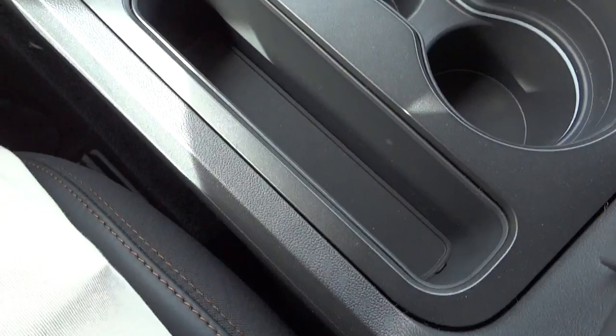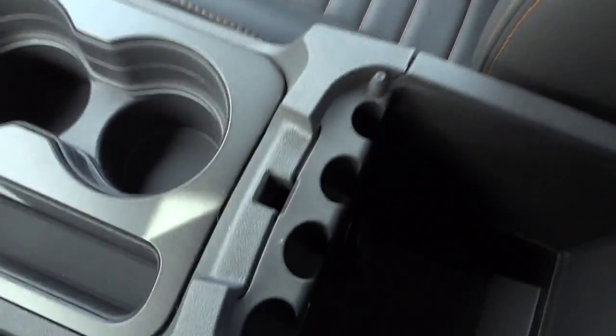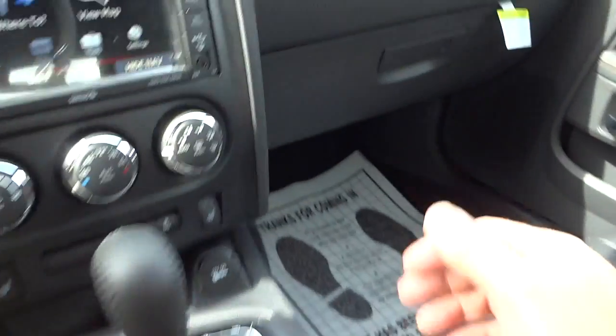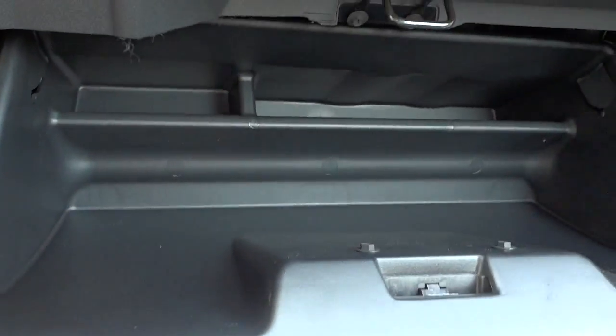There's your cup holders, a place to put your cell phone, and the armrest lifts up — you've got a storage pocket, a 12-volt power supply, and also a USB port for plugging in your phone. There's a place to put coins and a good compartmentalized glove compartment.